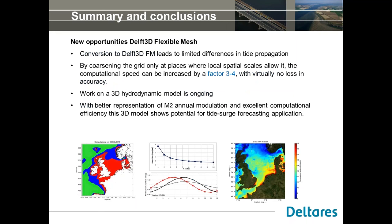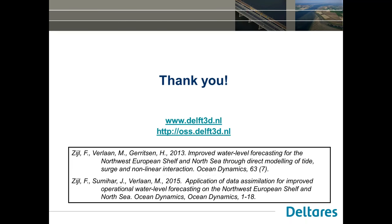On new opportunities with Flexible Mesh: conversion leads to only very limited differences in tide propagation. By coarsening the grid only where local spatial scales allow it, computational speed increases by a factor of 3 to 4 with virtually no loss in accuracy. I also presented ongoing work on a 3D hydrodynamic transport model, which with better representation of the M2 annual modulation and excellent computational efficiency shows potential for tide surge forecasting. Thank you.